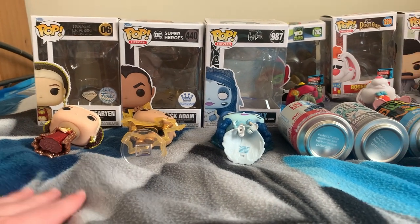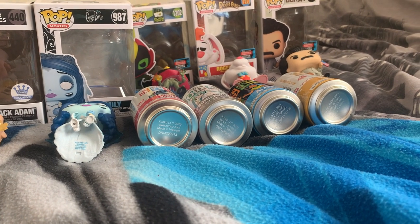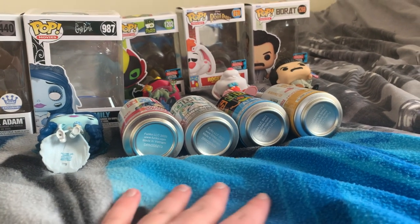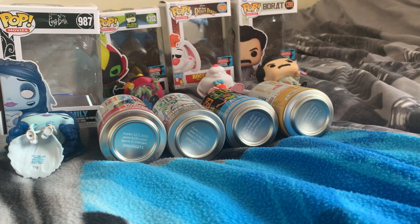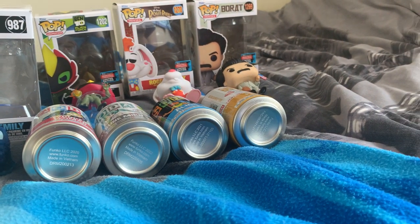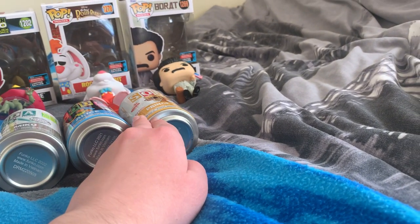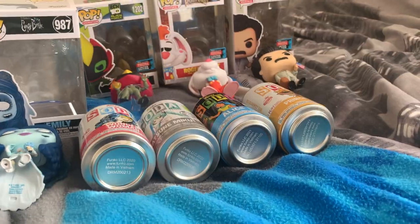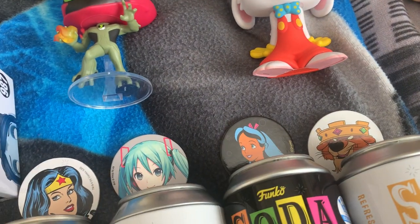Let's start with the sodas first. I did get a chase, but I'm going to pause and give you a chance to guess which one. Which of these cans do you think had the chase? We've got Wonder Woman, Hatsune Miku, the Blacklight Alice, and Prince John from Robin Hood. Now I've got their actual tokens up here, which might make it more obvious which one is the chase.